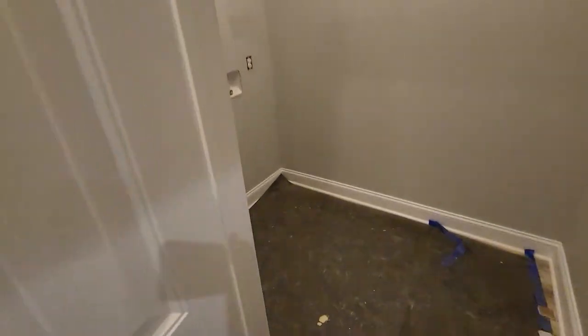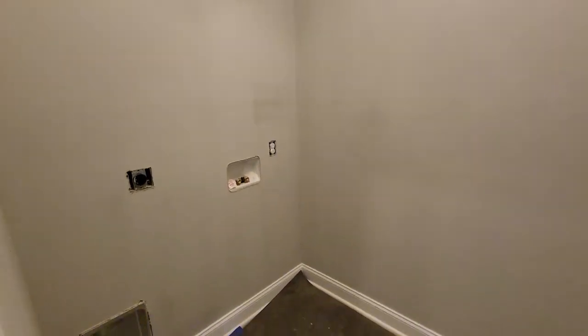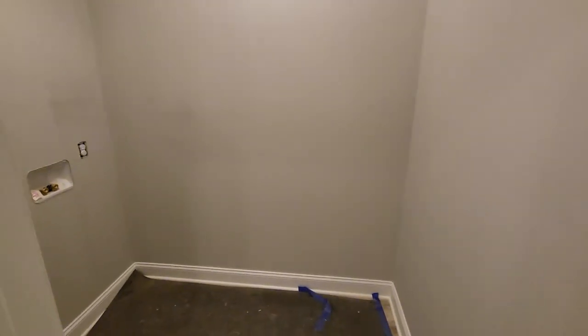Here's the laundry room — it also had wire racks but we chose not to do them here either, because we're getting white cabinets for in here. Stand by and we'll continue the tour.